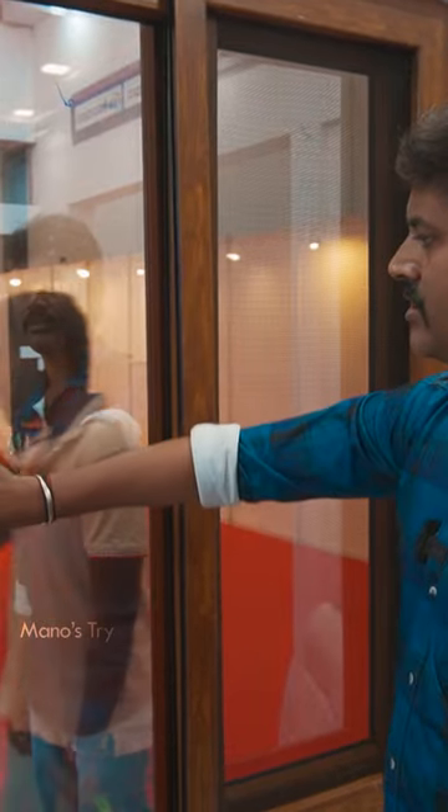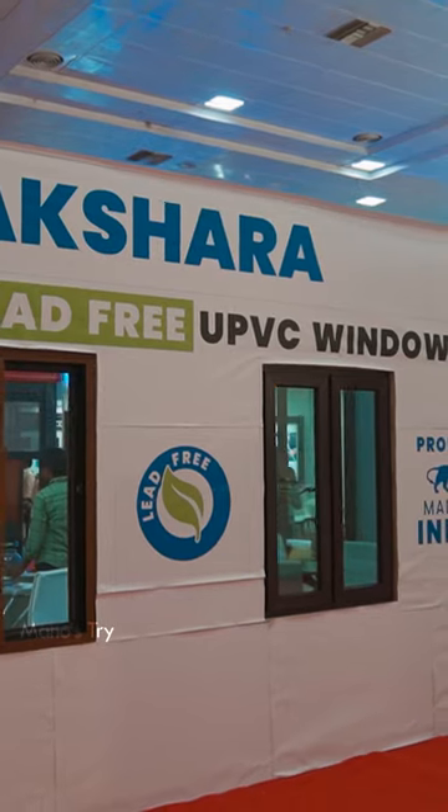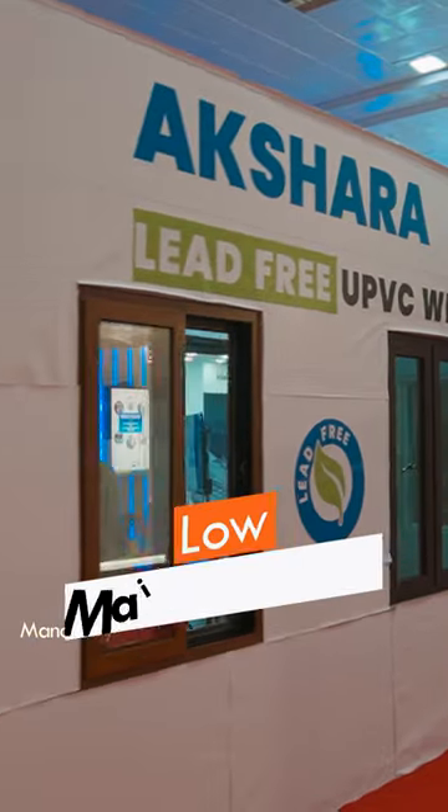UPVC is ideal for both the low range and high range.